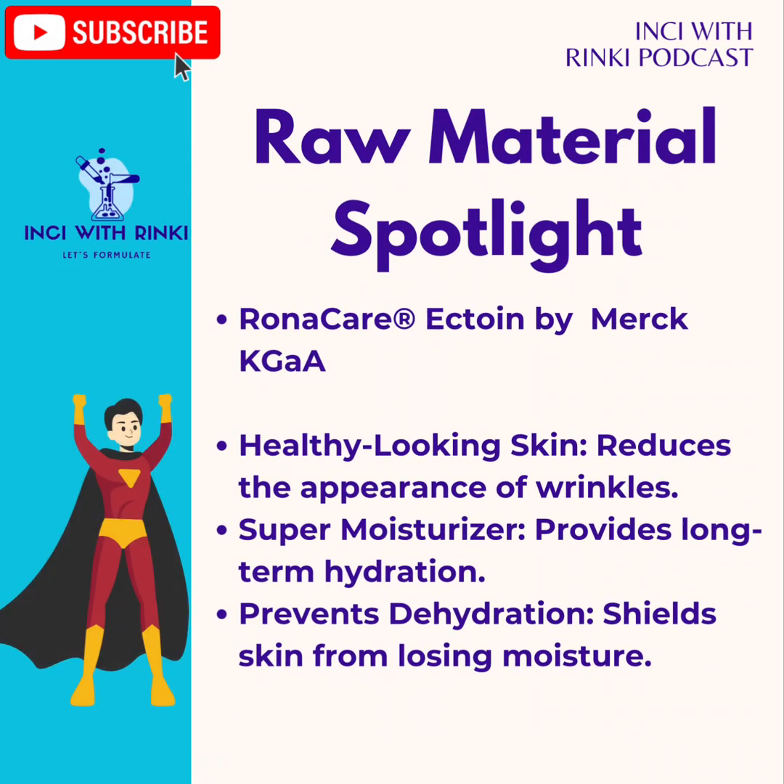It isn't just about defense — it's also a hydration hero, delivering long-term moisture that keeps you plump, smooth, and radiant. And wrinkles? Consider them measurably reduced. Healthy-looking, protected skin has never been easier to achieve. Let Ronacare Ectoin do all the heavy lifting while you enjoy a hydrated, youthful glow in your next-generation formulation.